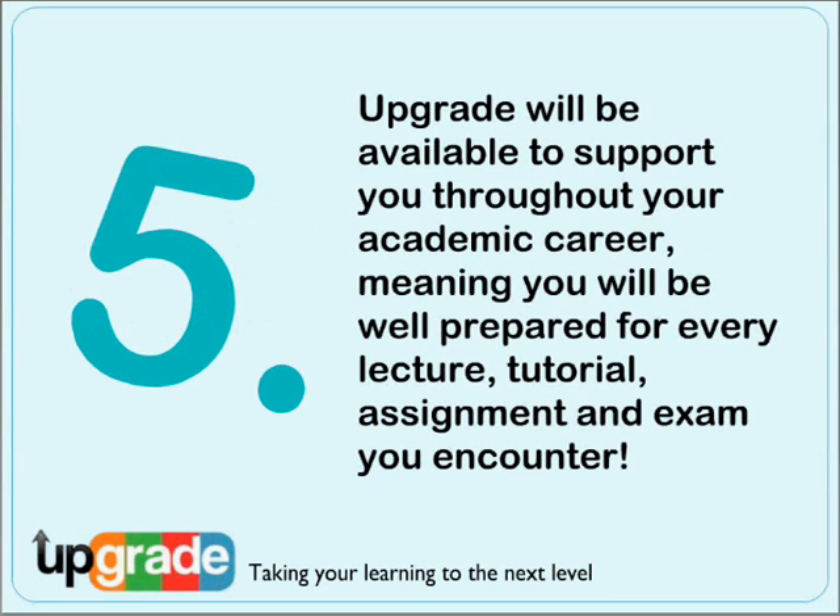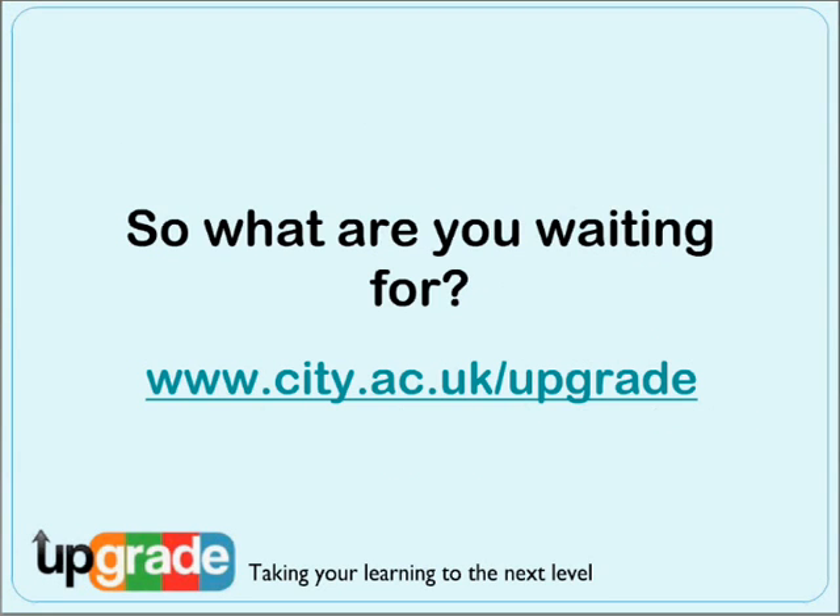Upgrade is a growing resource, so more and more material will be added. The skills you learn will benefit you throughout university and beyond. So what are you waiting for? Get exploring!